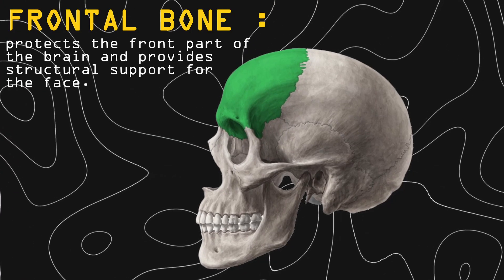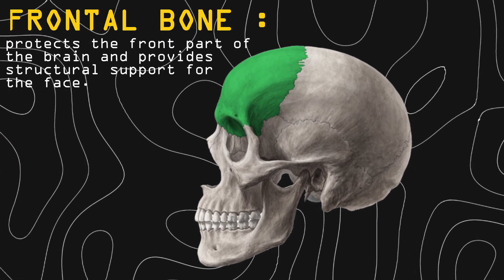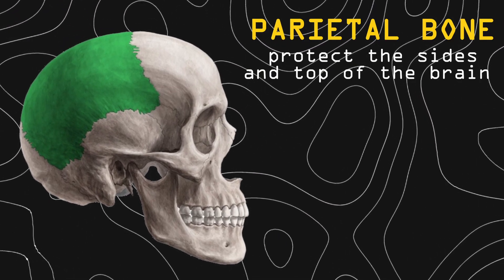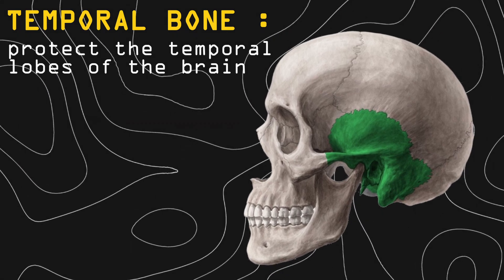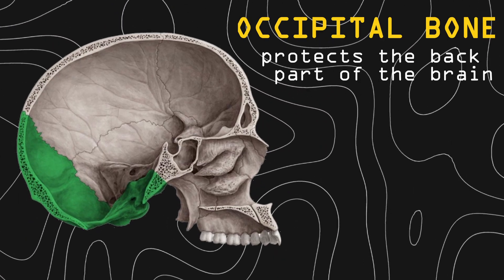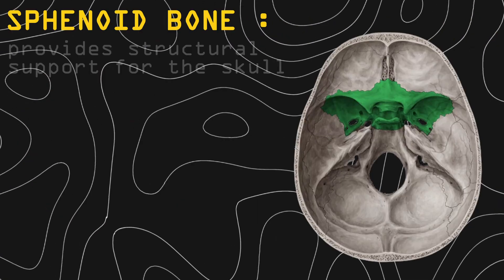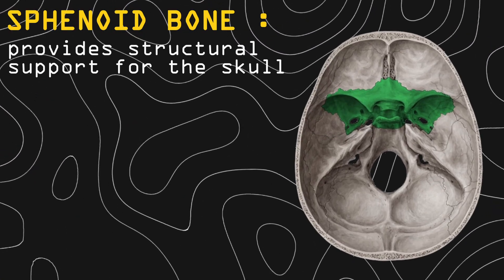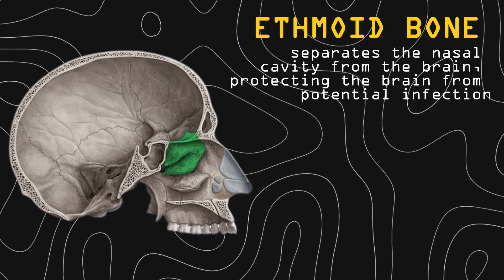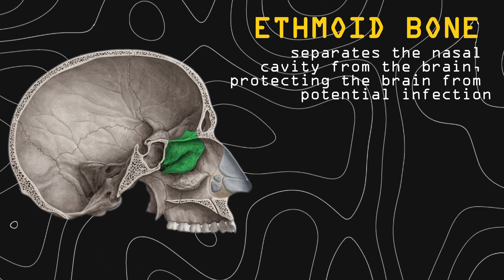Frontal bone protects the front part of the brain and provides structural support for the face. Parietal bone protects the sides and top of the brain. Temporal bones protect the temporal lobes of the brain. Occipital bone protects the back part of the brain. Sphenoid bone provides structural support for the skull. Ethmoid bone separates the nasal cavity from the brain, protecting the brain from potential infection.